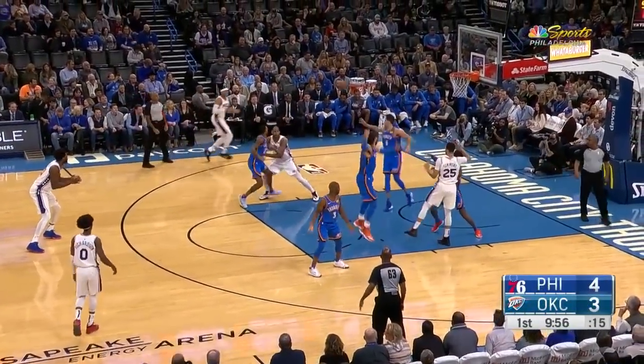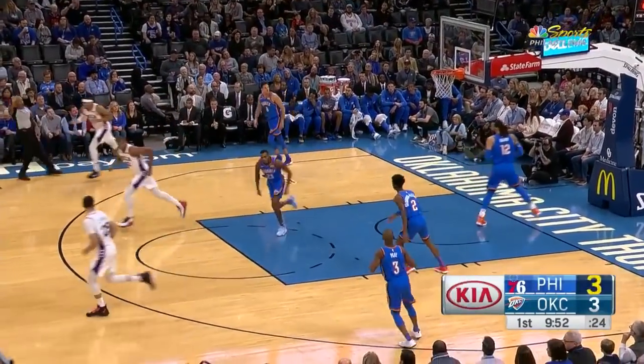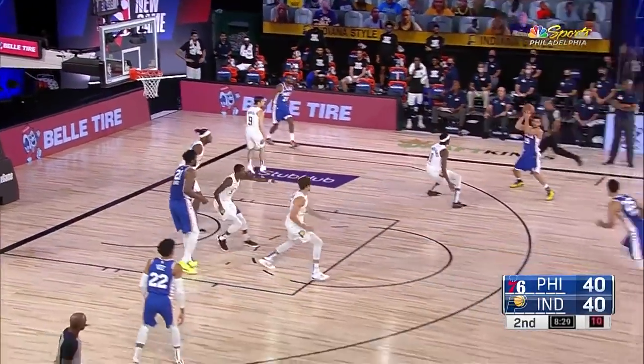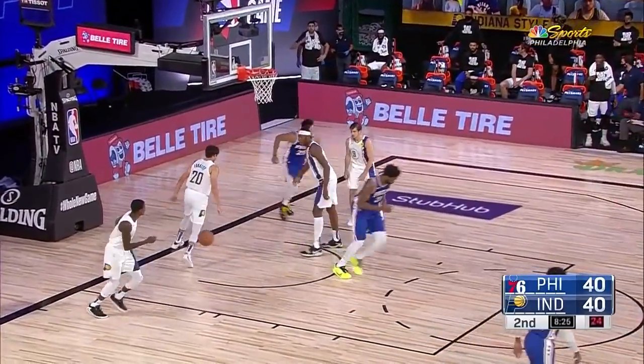He's capable of posting up as well. Here Ben takes his turn. There's Harris — it's for three, in rhythm for three. Tobias Harris. They led by eight early on, then suddenly trailed by ten. Good ball movement to Simmons — lays in two. Ben Simmons, his third hoop, give him six.